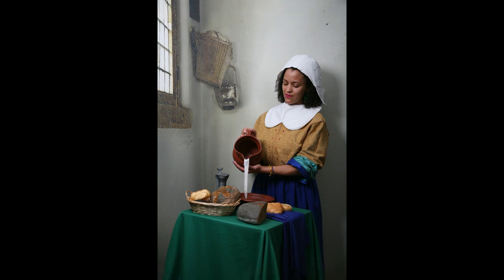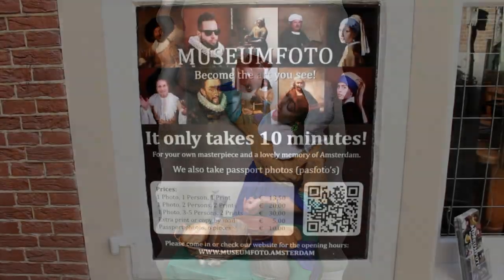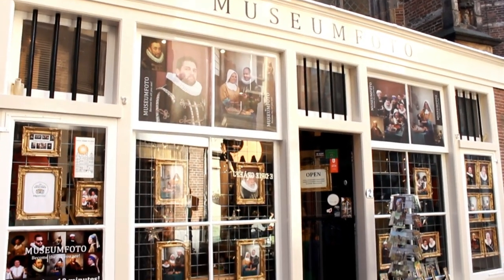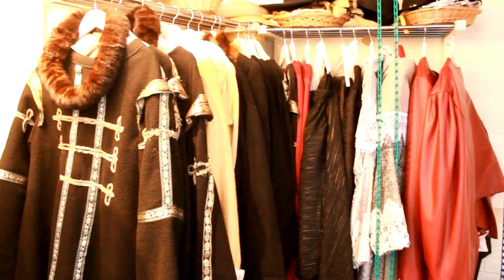I chose the milkmaid and I had a blast. Dressing up was quick and easy and the picture was taken in no time. You can take the picture solo, as a duo, or in a group.